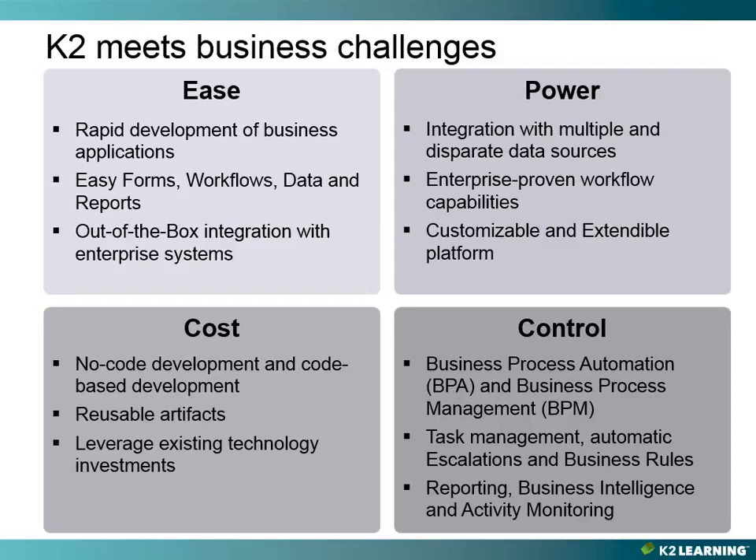K2 also offers out-of-the-box integration with enterprise systems. This allows the quick and easy assembly of different applications that tie into back-end systems, such as Microsoft SQL Server, SSRS, Oracle, SAP, and even more.